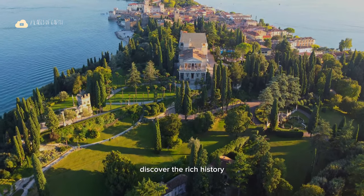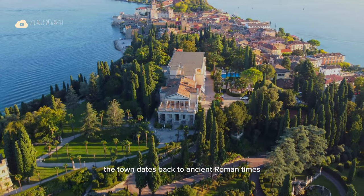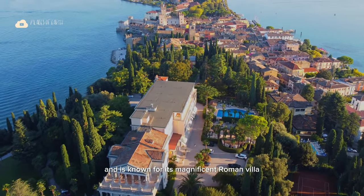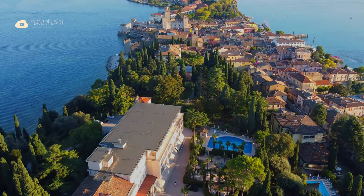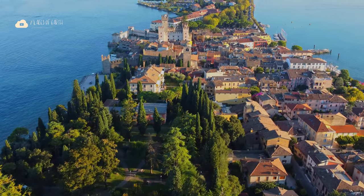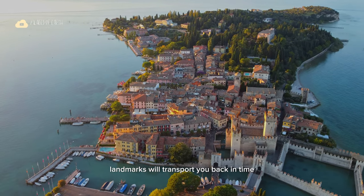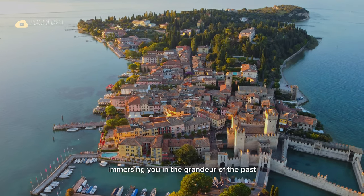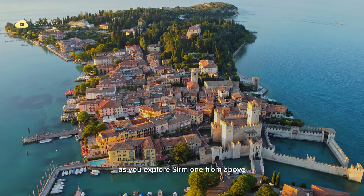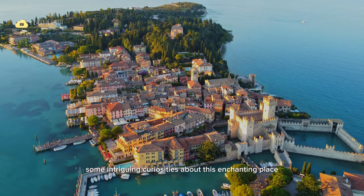Discover the rich history and captivating stories that surround Sirmione. The town dates back to ancient Roman times and is known for its magnificent Roman villa, the Grottoes of Catullus. These historic landmarks will transport you back in time, immersing you in the grandeur of the past. As you explore Sirmione from above, let us share some intriguing curiosities about this enchanting place.